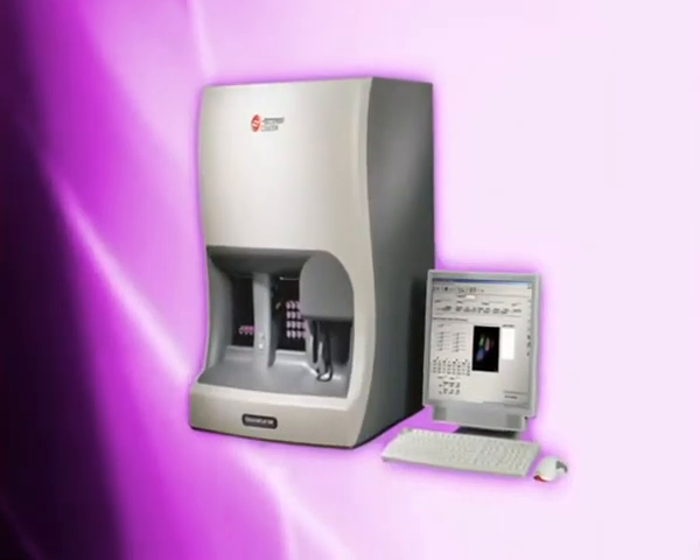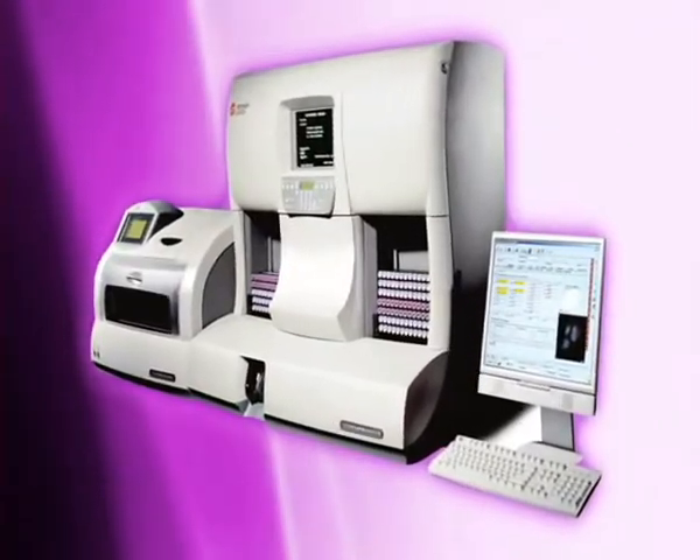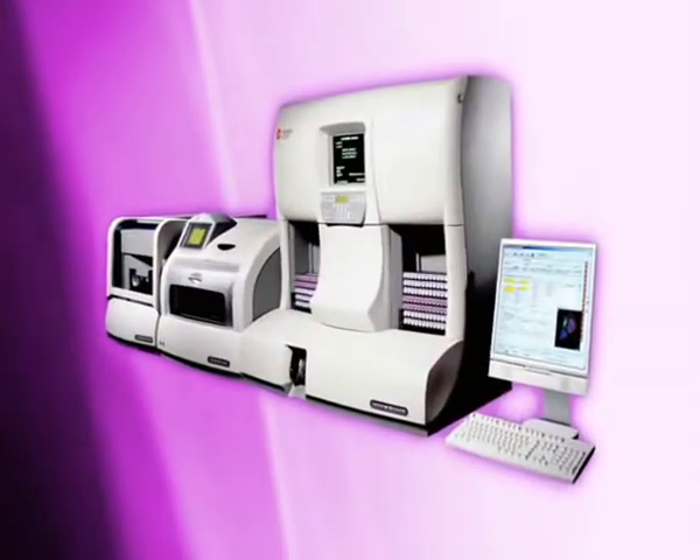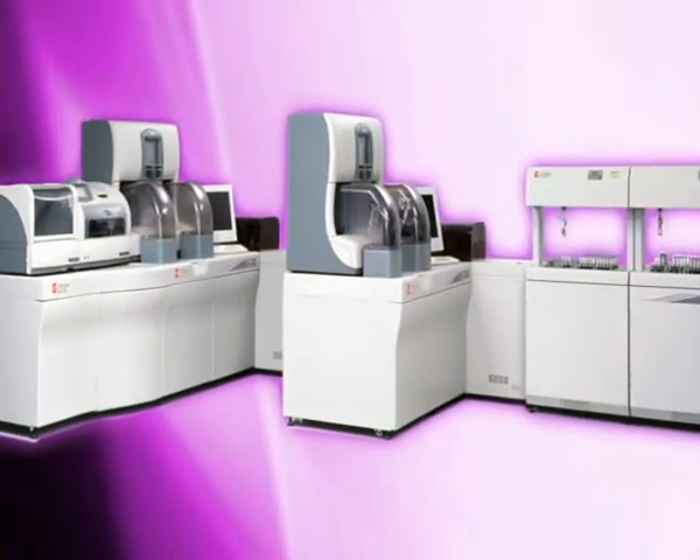Beckman Coulter, the leader in hematology testing, has a strong reputation for delivering automated, easy-to-use hematology systems that help labs increase testing efficiency and maximize labor resources.